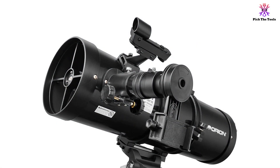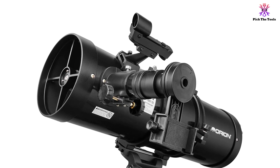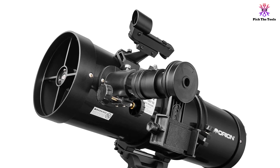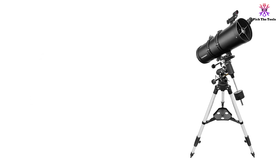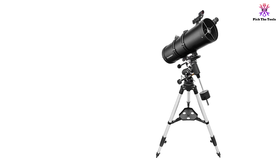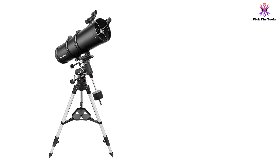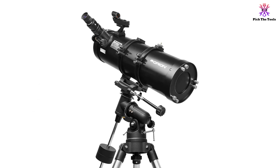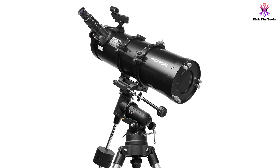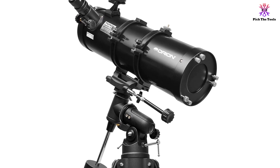The CG4 German equatorial mount is one of the most durable and versatile mounts on the market. The adjustable stainless steel tripod has 1.75-inch thick legs, an accessory tray, a bubble level for improved accuracy, ball bearings for smooth movement, and a central brace for additional rigidity. The Starbright XLT coating, along with the 102mm aperture, optimizes light transmission and improves contrast and color rendition. Since the Omni XLT is a refractor, there is no secondary mirror that could affect image resolution. Location and tracking of objects are made easy with the setting circles, focuser, and slow motion controls.